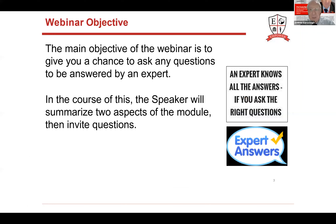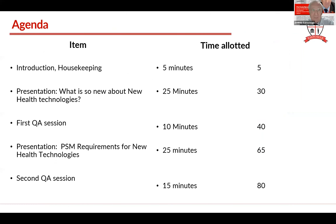As always, these expert sessions' main objective is to give you a chance to ask any questions. I will summarize two aspects of the module and then invite questions. Our agenda for today is the first presentation about 25 minutes on what's so new about new technologies, then a 10-minute Q&A session, then the second presentation about 25 minutes on the supply chain management requirements for new health technologies, then a second Q&A session.